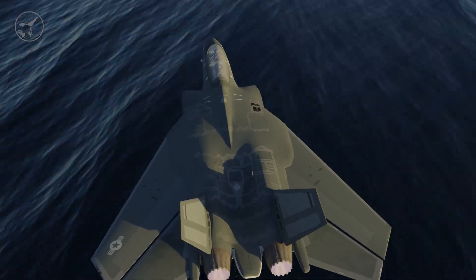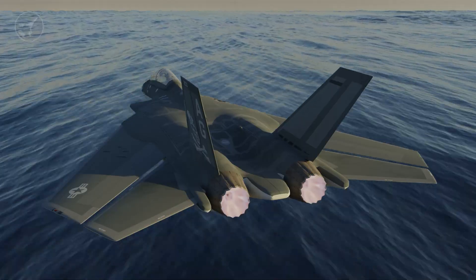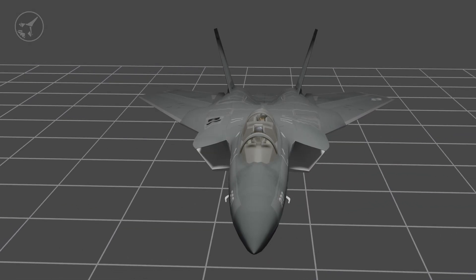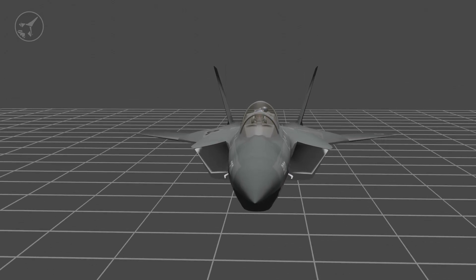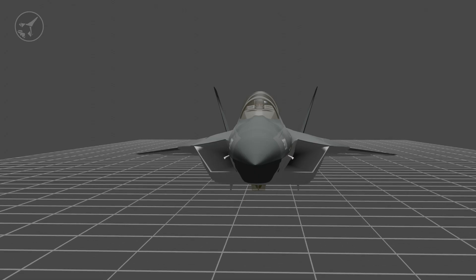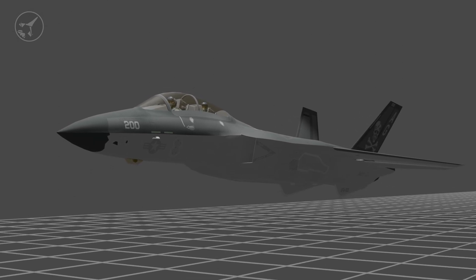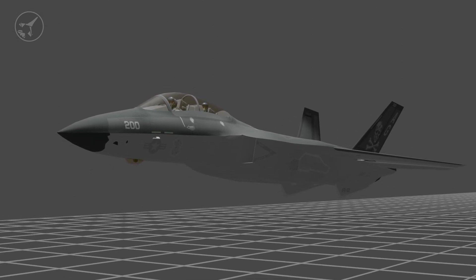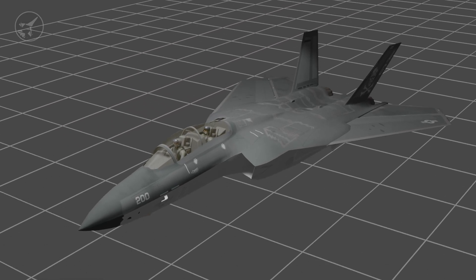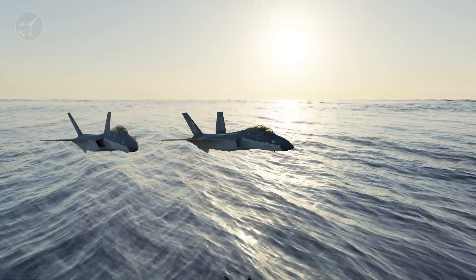Finally, the ST-22 would make use of composite materials which would help reduce weight, extend range, and lower maintenance costs. What do you think? Would the Super Tomcat 21 have been a viable option for the Navy? What would you add to the ST-22 or what changes would you make? Let me know in the comments below. Thanks for joining me on this thought experiment. Grumman had some incredible plans for the Tomcat and it's interesting to look back on what could have been with this legendary airframe. The Tomcat's range, speed, and loiter times are certainly missed these days.